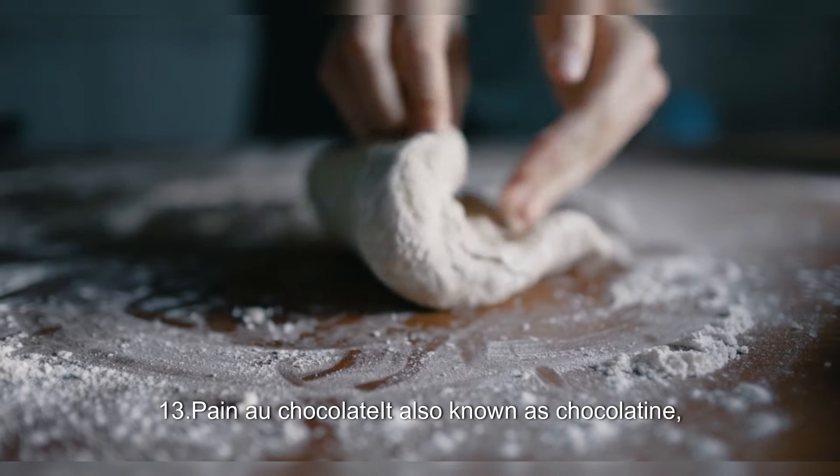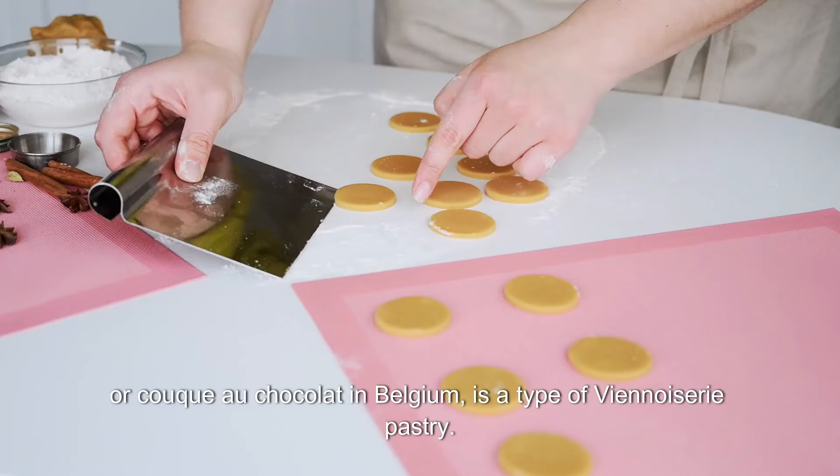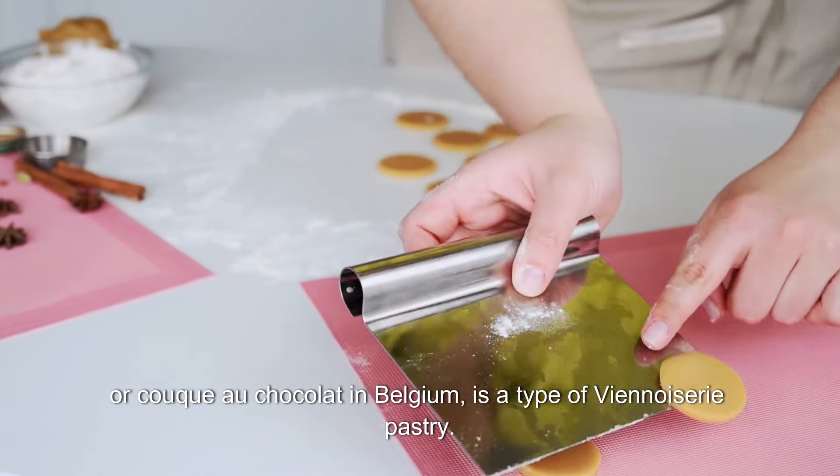13. Pain au Chocolat. Also known as chocolatine, or couque au chocolat in Belgium, it is a type of viennoiserie pastry.